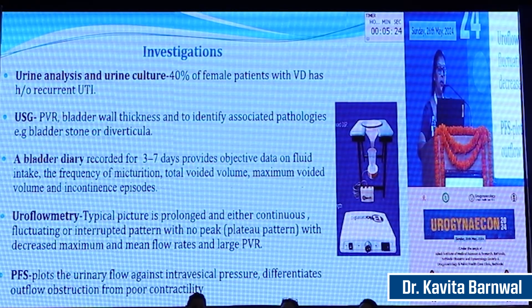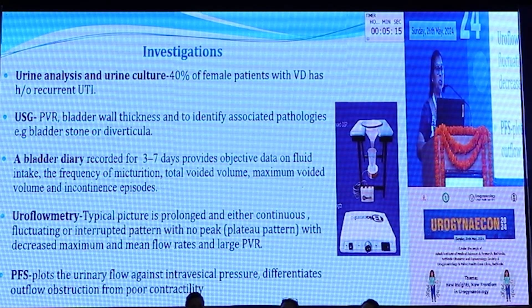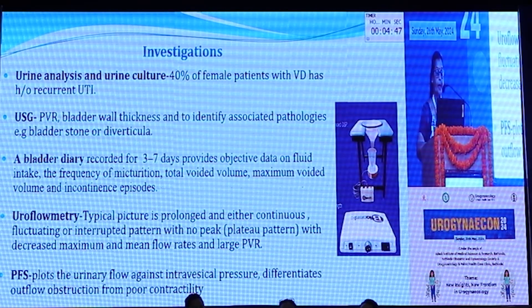Investigations required include urine routine and culture — 40% of women patients with voiding dysfunction have a history of recurrent urinary tract infection. Ultrasound can be done to see the post-void residual, bladder wall thickness, and to identify any associated pathologies like diverticula or calculi. A bladder diary, very important, recorded for 3 to 7 days, provides objective data on fluid intake, frequency of micturition, total and maximum voided volume, and episodes of incontinence. Uroflowmetry can reveal a prolonged, continuous fluctuating, or interrupted pattern with no peak — a P2 pattern — with decreased maximum and mean flow rate and large post-void residual volume.